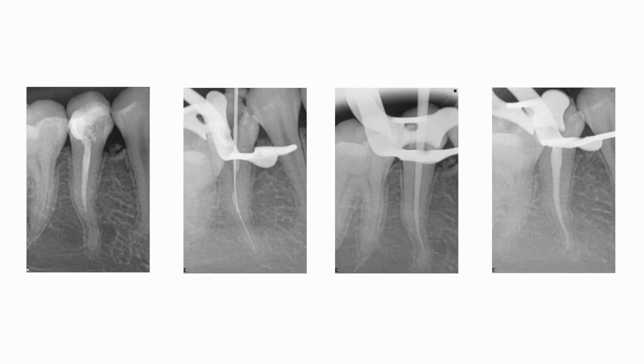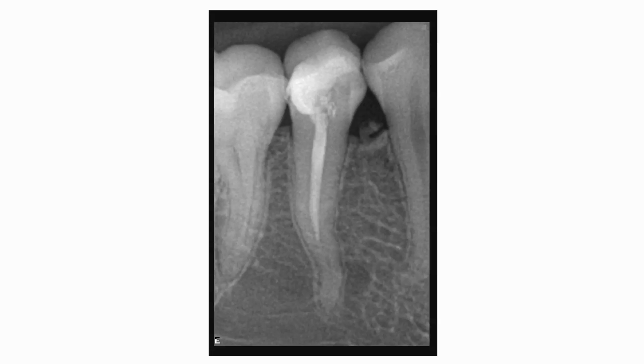We have done some studies at the University of Lisbon Dental School. We have published one in which we compare the initial and final morphology of S-shaped canals in plastic blocks, superimposing the images taken before and after shaping performed by students. In this study, we can observe a better respect of the initial canal anatomy compared with other systems.